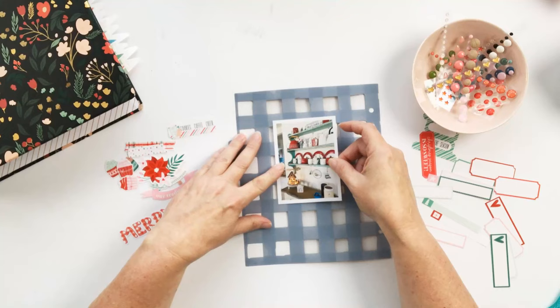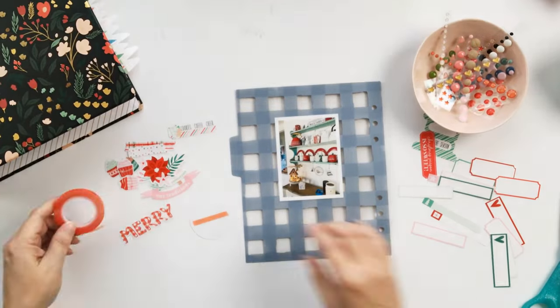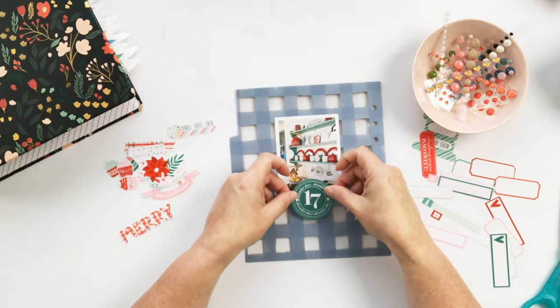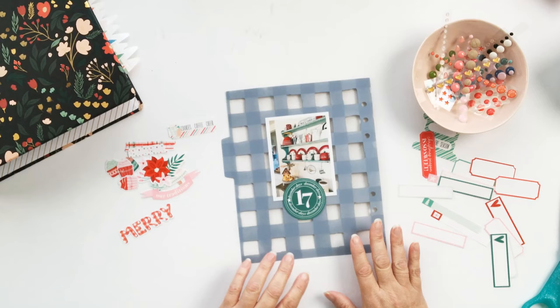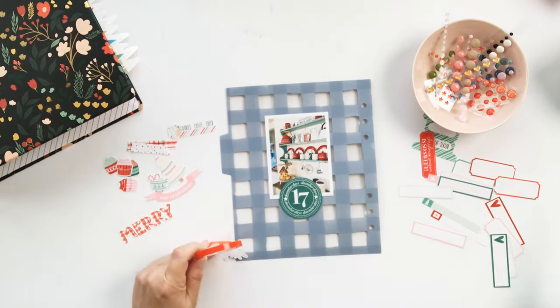As I always say when you're working with the back of a transparency, do whatever you did on the front. The pocket on the front was a 3x4 packaging that I added sequins to and closed it up and attached. And so then I printed my photo to 3x4.